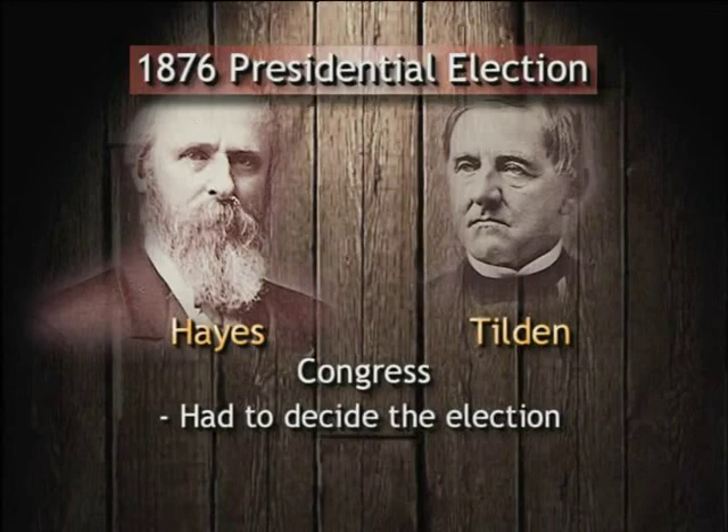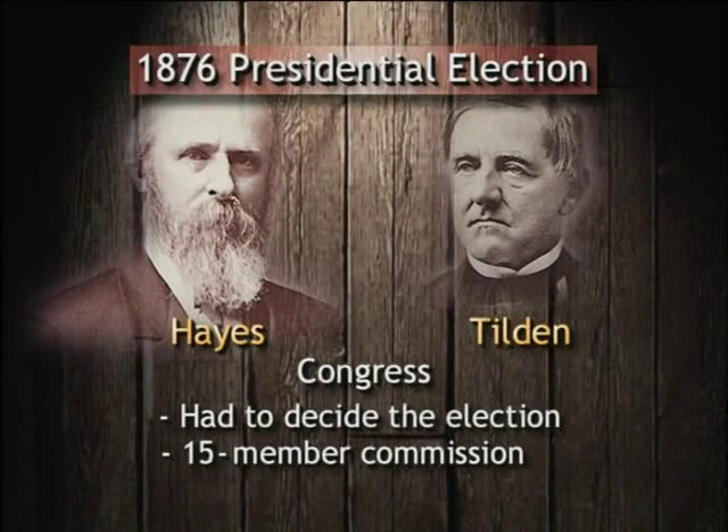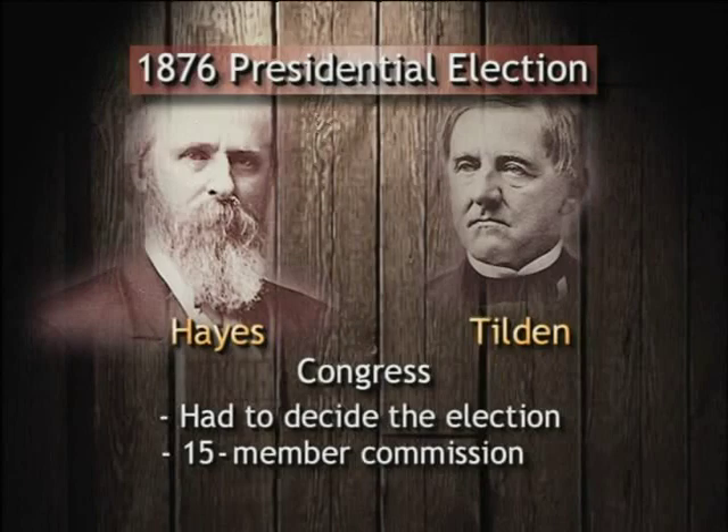Congress convened a commission of 15 members — five from the House, five from the Senate, and five from the Supreme Court. Since the House was in Democratic control, three of its five members were Democrats. Since the Senate was in Republican control, three of its five members were Republicans. From the Supreme Court, two were Republicans, two were Democrats, and one was an Independent. Thus the commission was seven Democrats, seven Republicans, and one Independent. However, the one Independent resigned to become a state senator, and since the only remaining Supreme Court members were Republicans, he was replaced with a Republican, making the commission seven Democrats and eight Republicans.